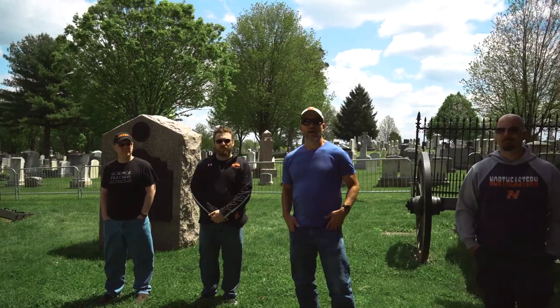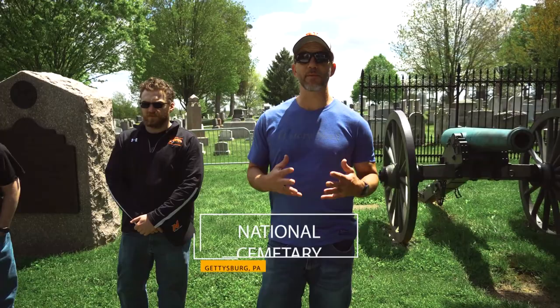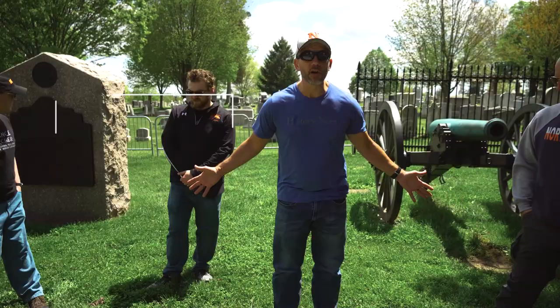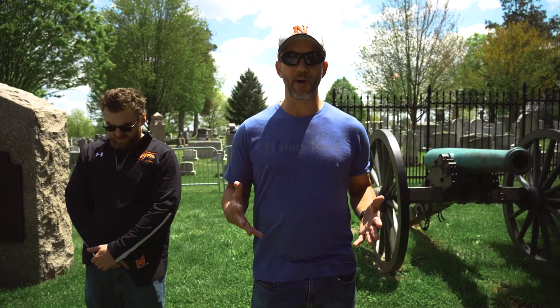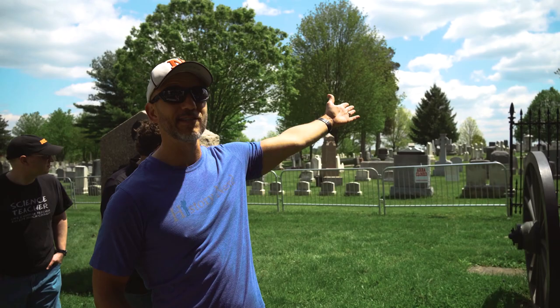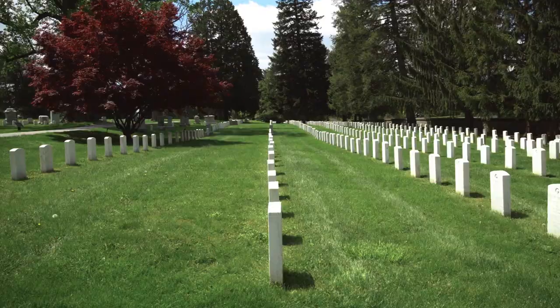Here we are at the National Cemetery in Gettysburg, Pennsylvania. This cemetery was dedicated on November 19th, 1863. Most famously, Abraham Lincoln gave his Gettysburg Address right about on this very spot. The soldiers buried in this cemetery are all Union soldiers — it was dedicated as a resting place for the Union soldiers killed at the Battle of Gettysburg. When you walk through this area, you walk with respect, as quietly as you possibly can. Ironically, we are just a few short feet away from the grave of Jenny Wade, on the other side of the fence in the Evergreen Cemetery — so we're almost finishing where we started.